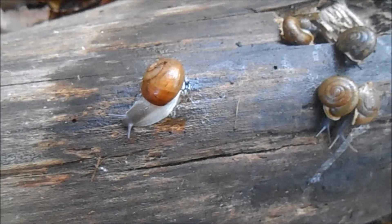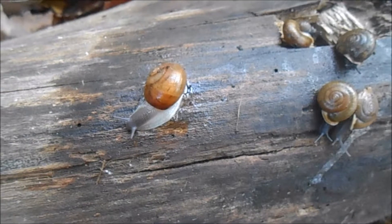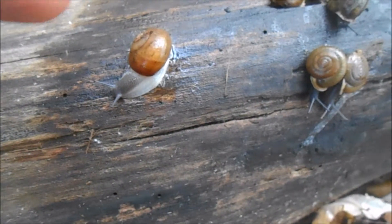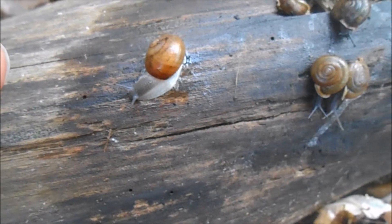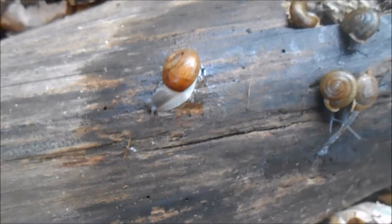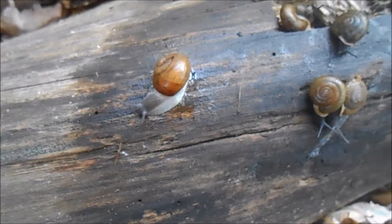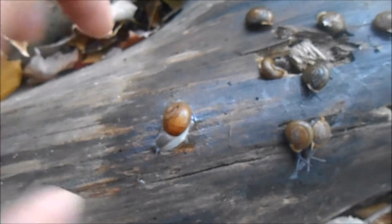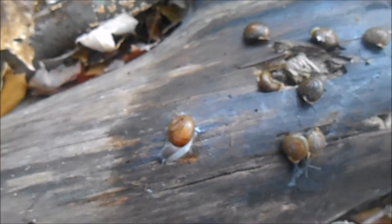Land snails are slimy and they secrete mucus not only to protect their skin but also to travel around. When they make this mucus it's easier for them to glide across the surface of the ground, and then in combination with the muscles in their body they can create an airtight seal against different surfaces, so they can climb up vertical surfaces.